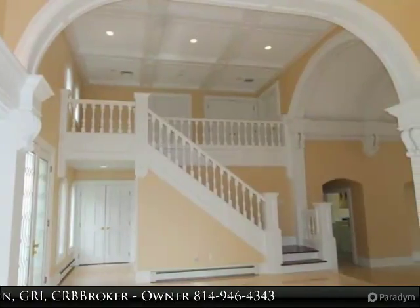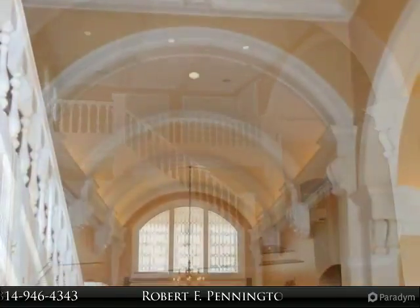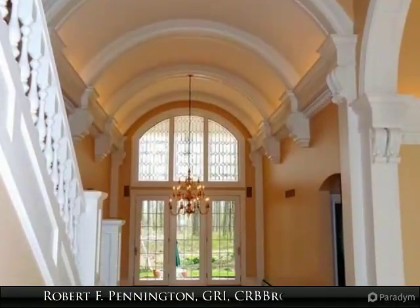Island and fireplace in the family room. Formal dining room with marble flooring and a wet bar. Study with lots of natural light.